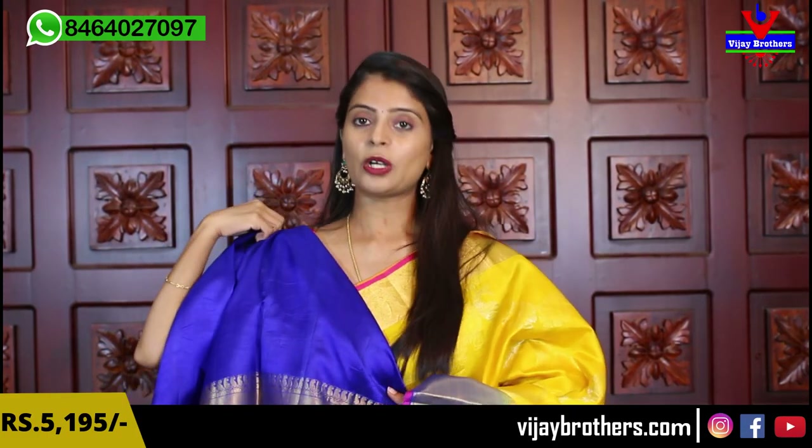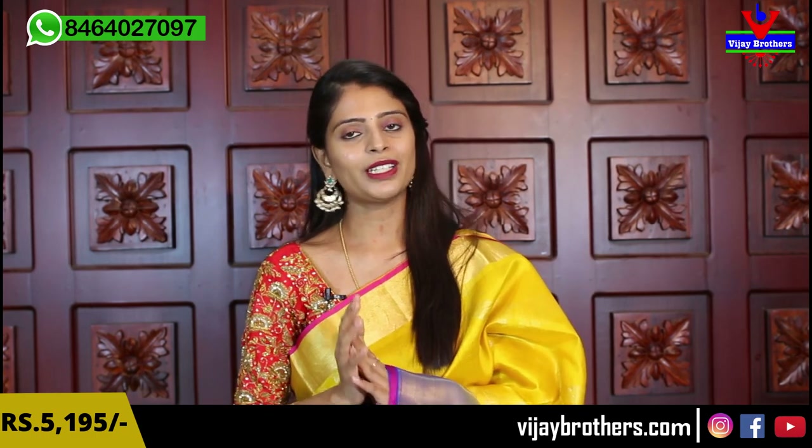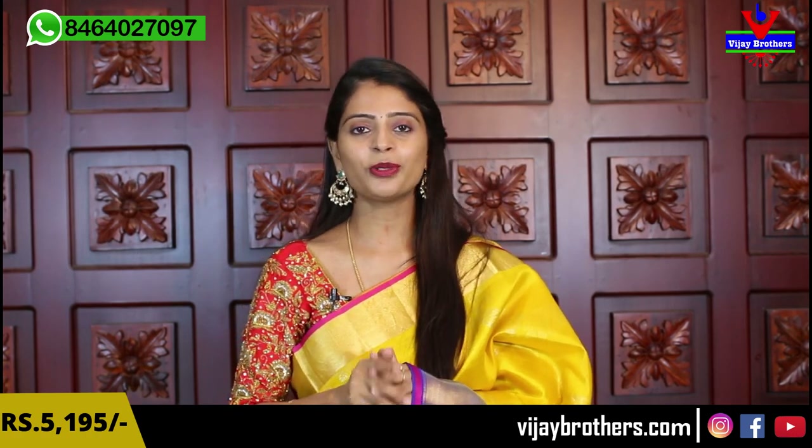You should wear some light contrast. You can also wear a contrast blue blouse. The blouse border also repeats the saree's border design. Price is 5,195. Purchase link is available in the description below on the website — easy to purchase.